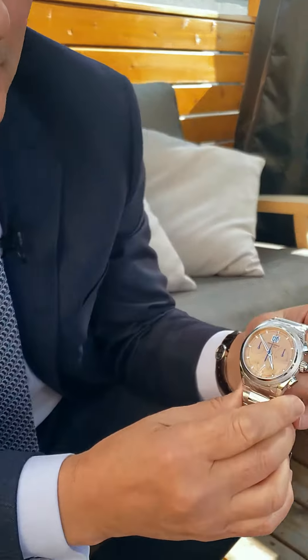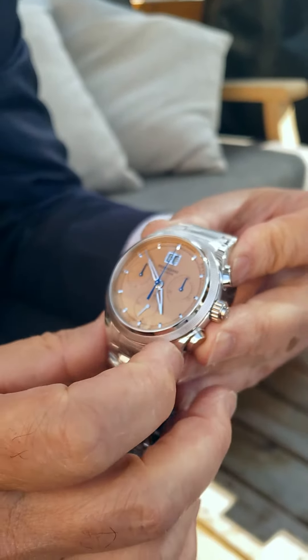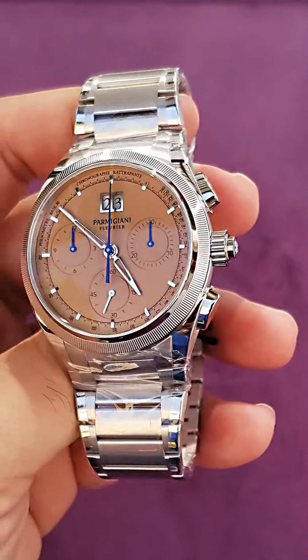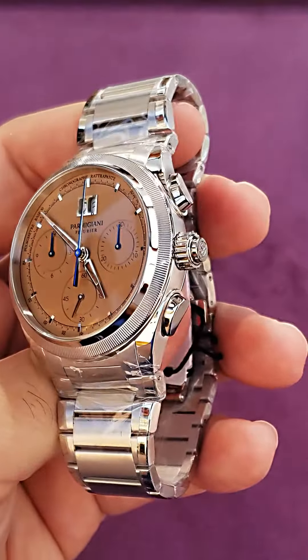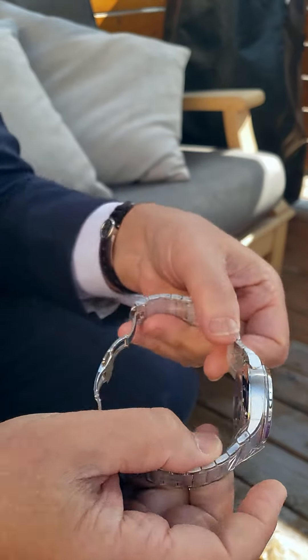It's the very famous Split Second by Parmigiani, which has an unusual color dial. It's almost like a terracotta color — a beautiful, very natural looking color — and it's one of five pieces in the world, so it's also very, very rare.